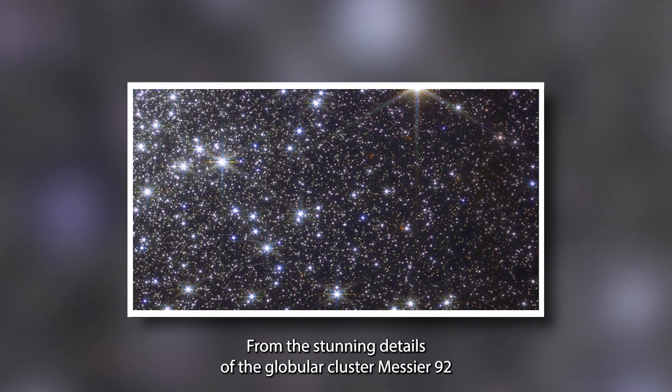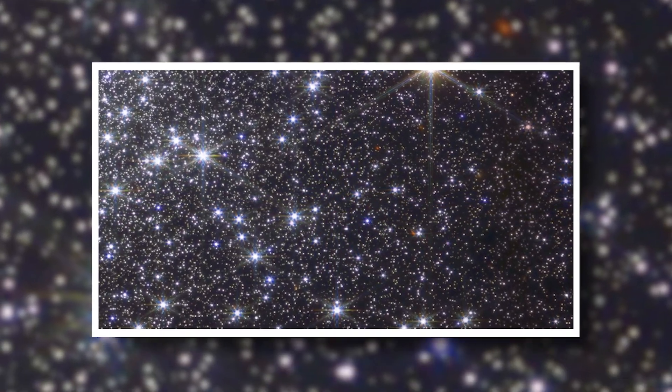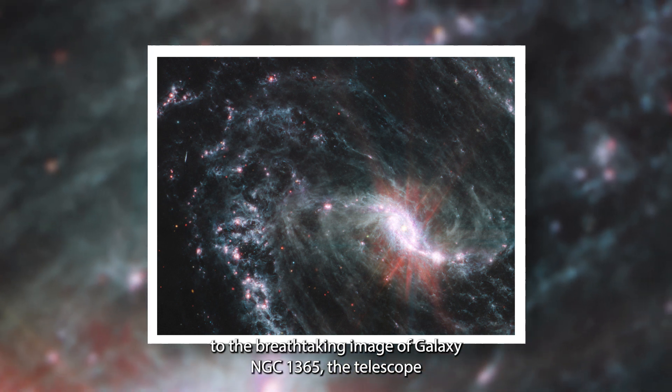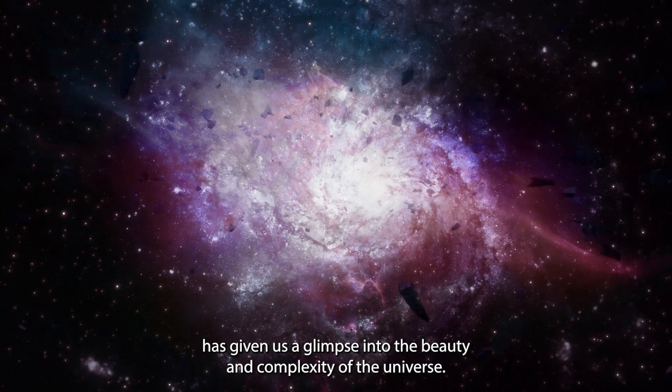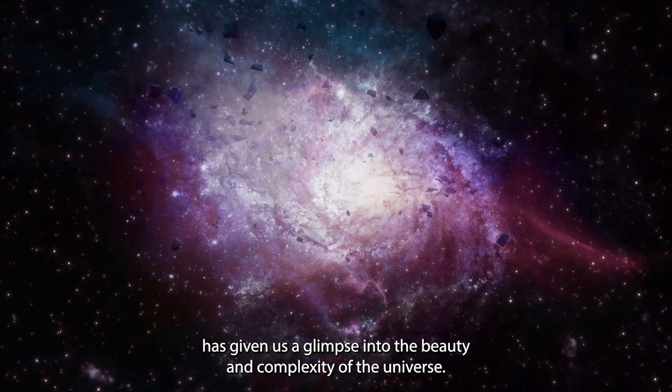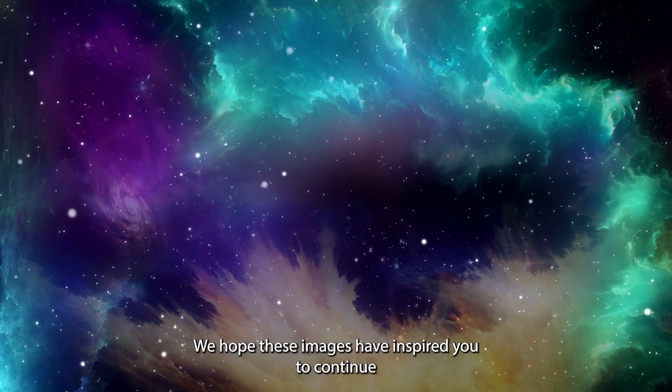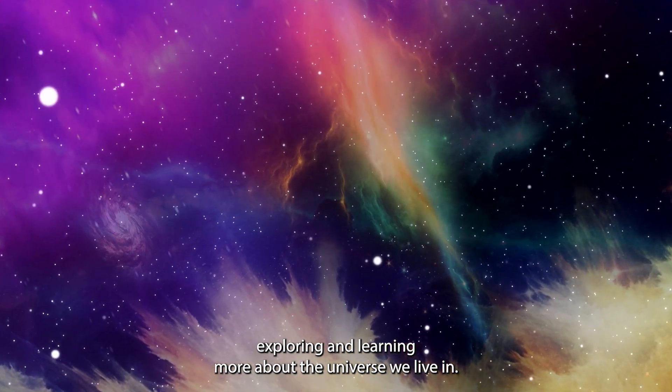Thank you for watching our video showcasing some of the most incredible images taken by the James Webb telescope this year. From the stunning details of the globular cluster Messier 92 to the breathtaking image of galaxy NGC 1365, the telescope has given us a glimpse into the beauty and complexity of the universe. We hope these images have inspired you to continue exploring and learning more about the universe we live in.